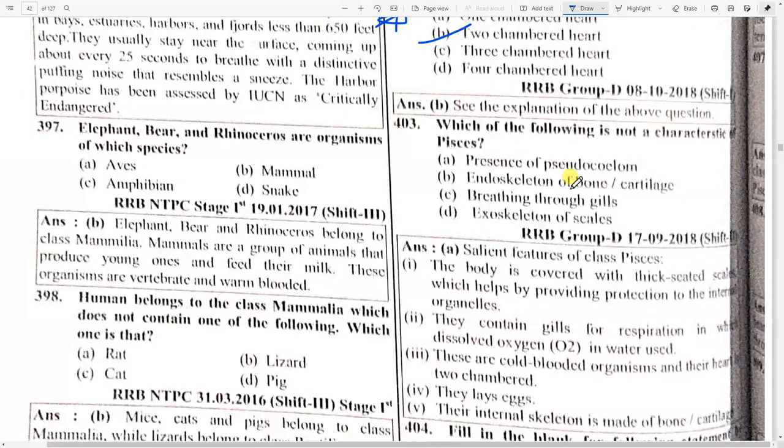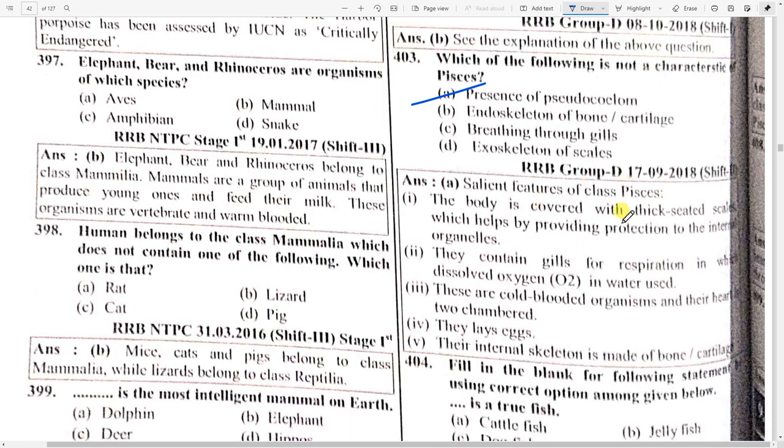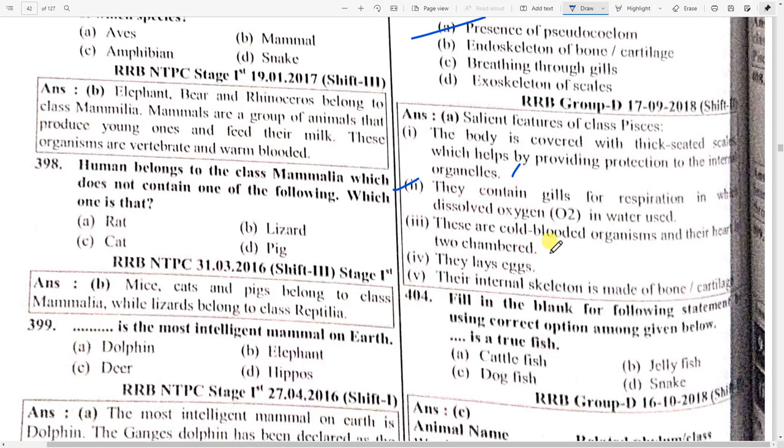Which of the following is not a characteristic of Piscis? That is option A — presence of pseudo-coelom. The salient features of Piscis: the body is covered with thick scaled scales which help by providing protection to internal organelles. They contain gills for respiration in dissolved oxygen water. They are cold-blooded organisms; their heart has two chambers and they lay eggs. Their internal skeleton is made up of bone and cartilage.